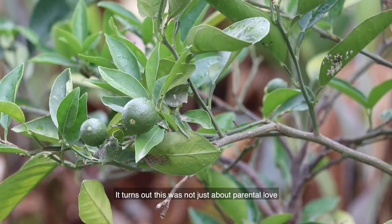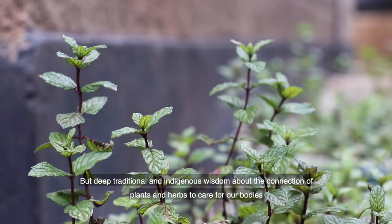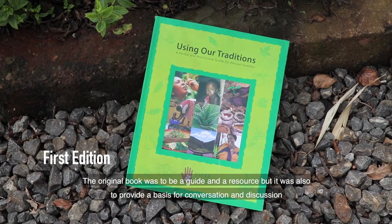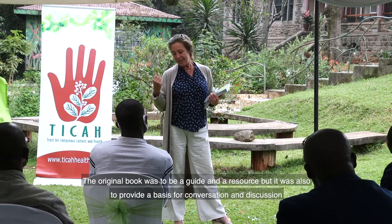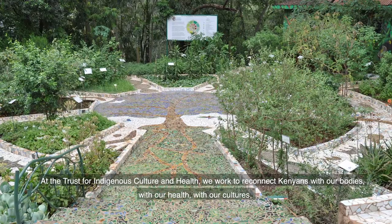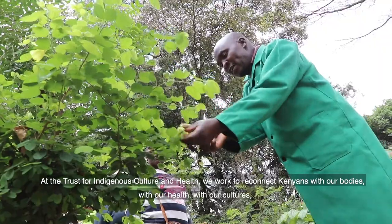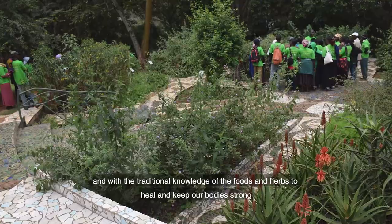It turns out this wasn't just about parental love, but deep traditional and indigenous wisdom about the connection of plants and herbs to care for our bodies. At the Trust for Indigenous Culture and Health, we work to reconnect Kenyans with our bodies, with our health, with our cultures, and with the traditional knowledge of the foods and herbs to heal and keep our bodies strong.